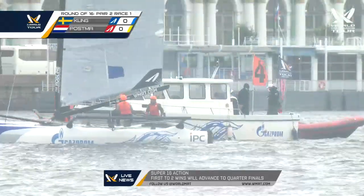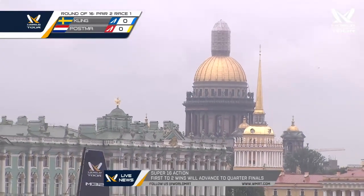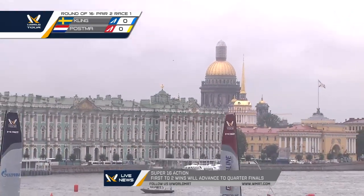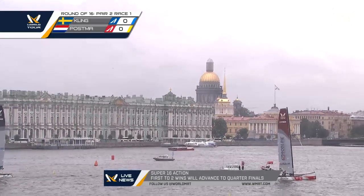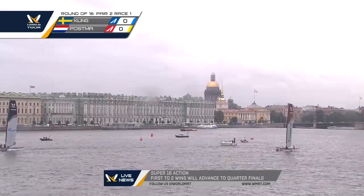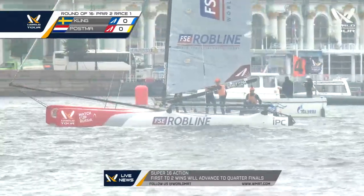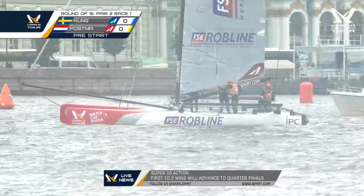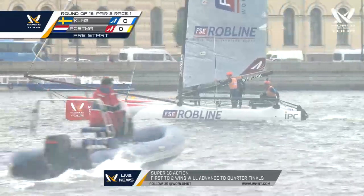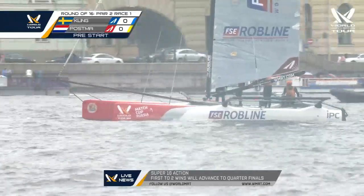Netherlands versus Sweden, as Match Cup Russia continues here in beautiful St. Petersburg. I understand Vladimir Putin was here a few days ago — too bad he couldn't stick around to watch. We had four minutes up, so we're approaching the three-minute mark to the entry. Peter Jan Postma, also one of the most entertaining gentlemen on the tour — one of the nicest guys in the sport. Good to see him doing so well.